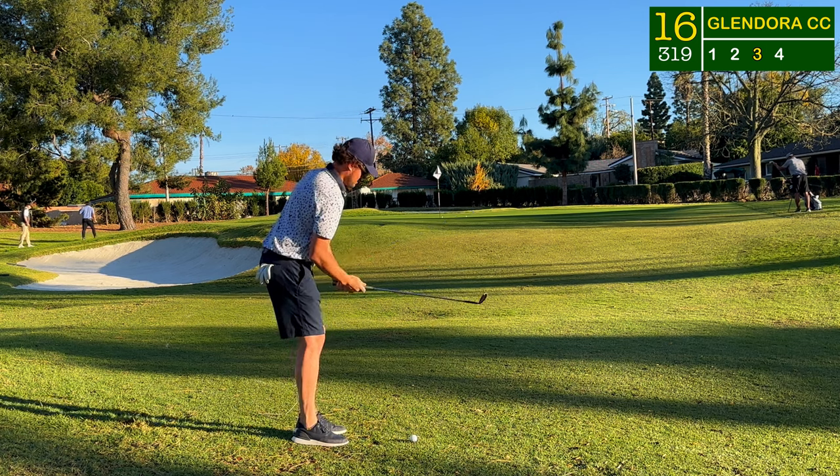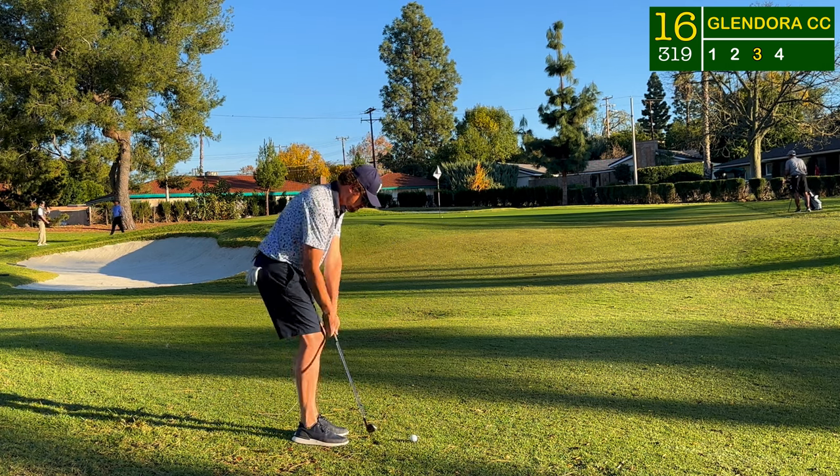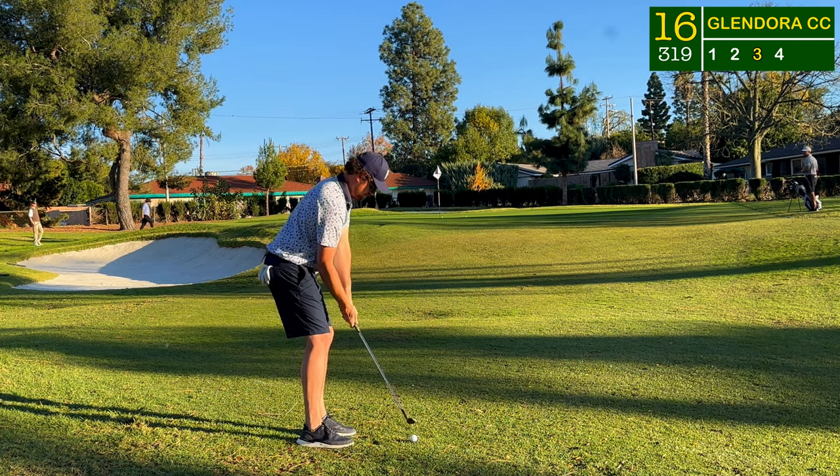Right into the tree, and now playing three from about 45 yards short of this flag.